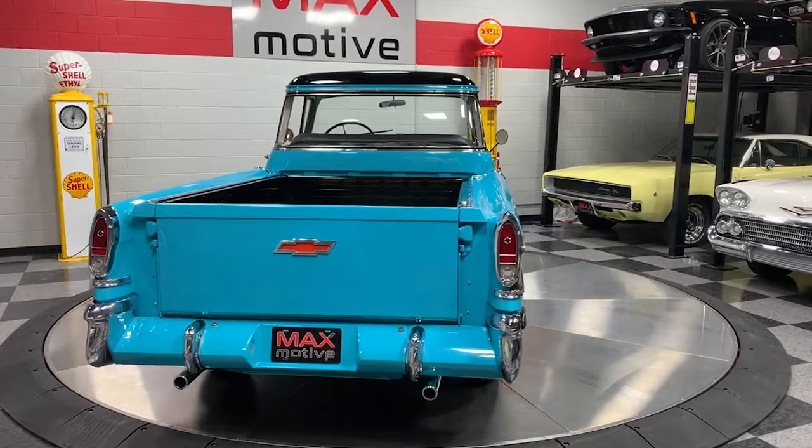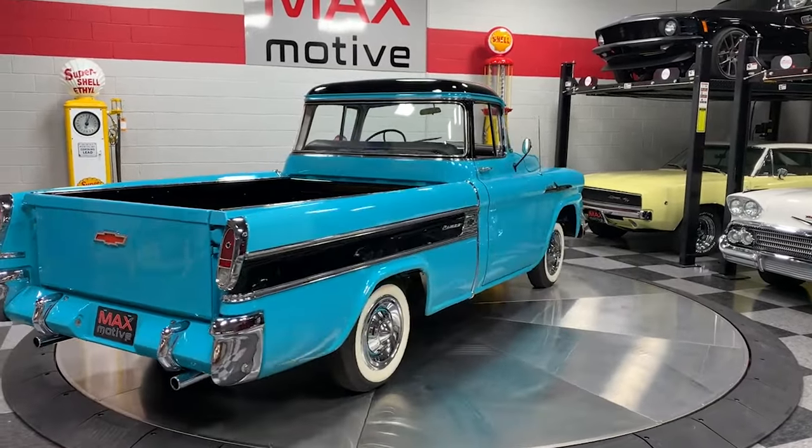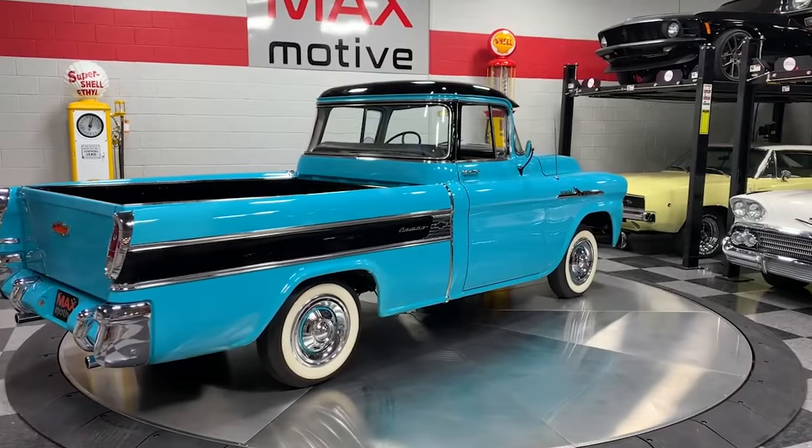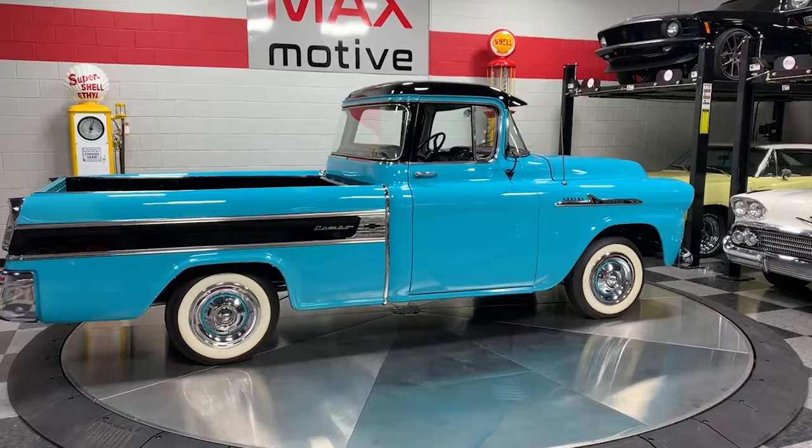Combined with its two-tone paint job and chrome trim, the Cameo had a sleek, upscale appearance. Despite its stylish look and innovative design, the Cameo series was short-lived, with production ending in 1958.